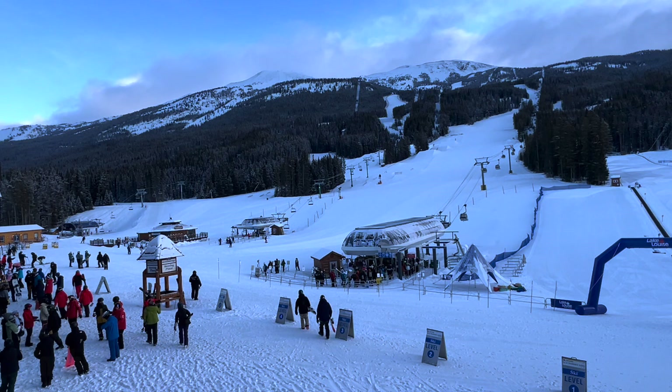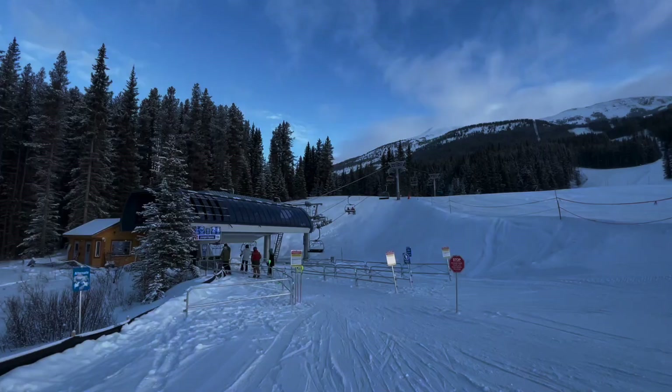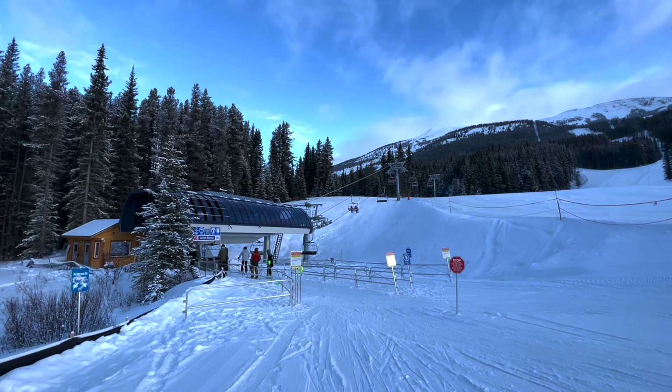I'm headed to Juniper to let the crowds disperse. The Juniper Express gains 797 vertical feet in 0.67 miles.